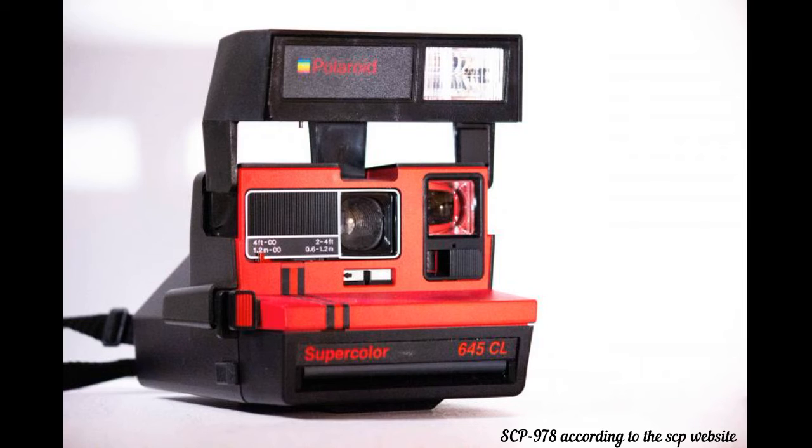Subject: SCP-035, the possessive mask. Photographed activity: At rest in its containment chamber. Photo result: SCP-035 being worn by an unidentified individual sitting on a throne, on the floor of which lay three dead masked individuals. The location of the picture appears to be redacted.